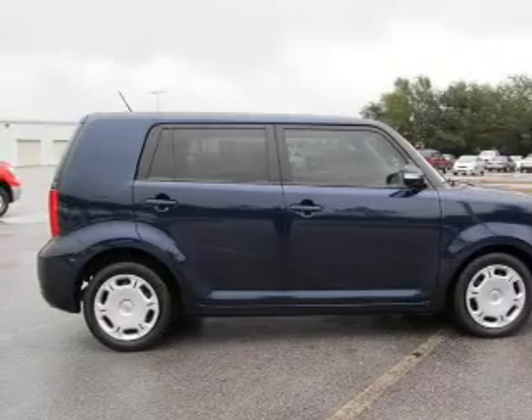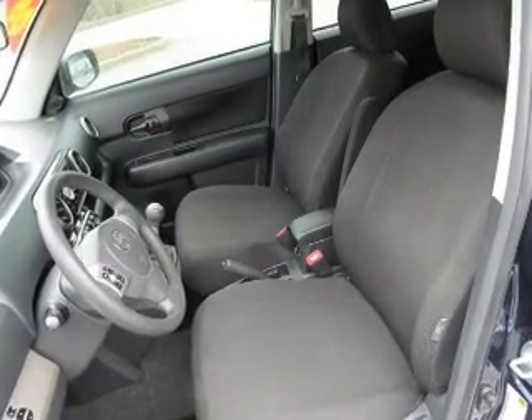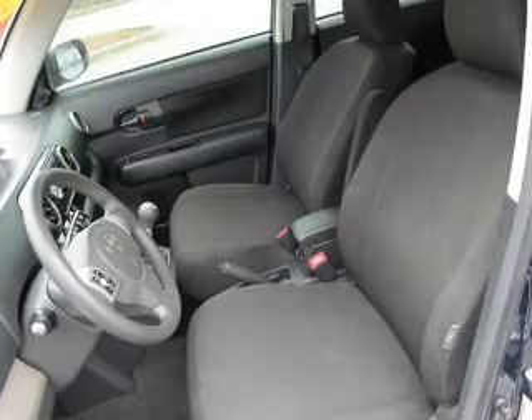Air conditioning. Power door locks. Power windows. Power steering. Cruise control. An adjustable tilt steering wheel.